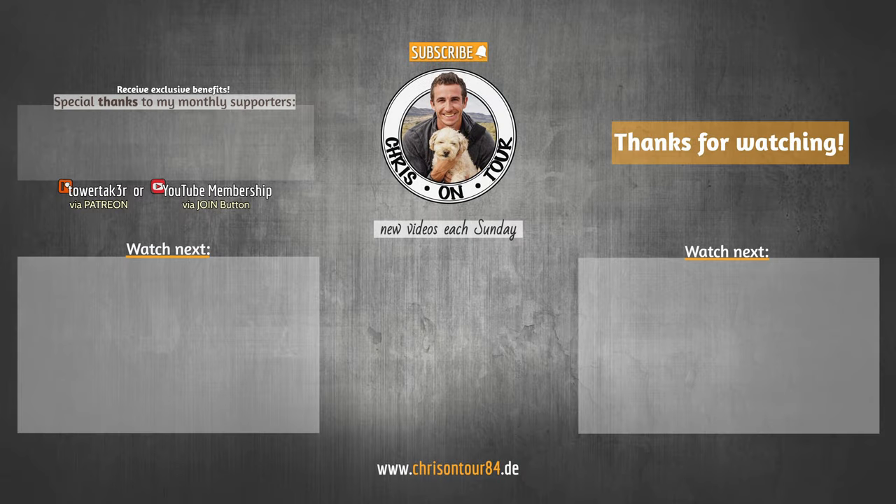You made it to the end of the video — that's awesome, thank you so much. If you liked it, don't forget to hit that like button, leave feedback in the comments, and subscribe to the channel if you haven't yet. A special shout out to my Patreon supporters as well. If you'd like to support me and receive monthly benefits such as postcards from me or me being your personal trip planner, check out the link below.